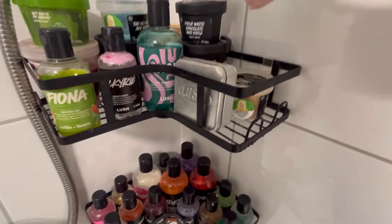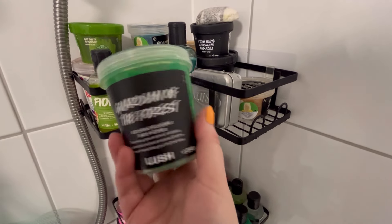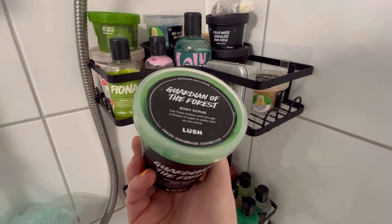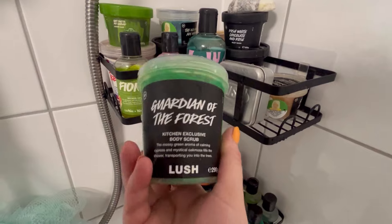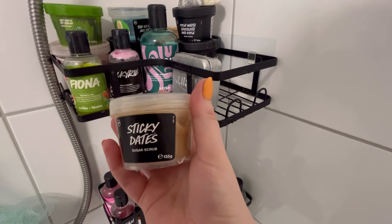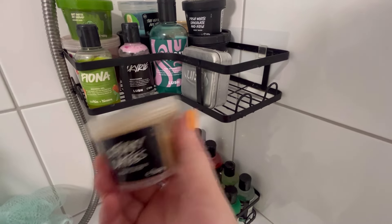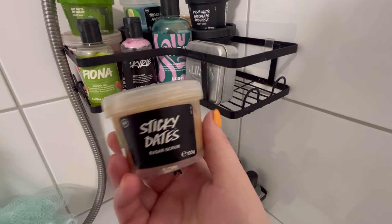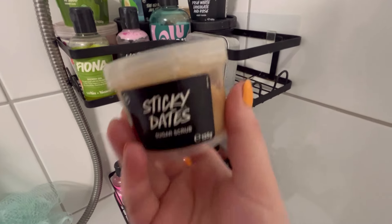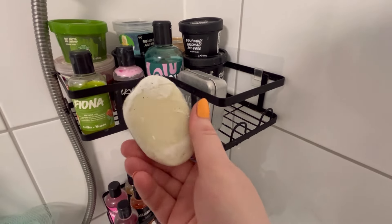First up is Guardians of the Forest body scrub - this was a kitchen exclusive. It's a really earthy, herby scent - it just smells like grass, like when you mow the grass or walk through a forest. I'm not a massive fan of it but it will get used. Then I have a little pot of Sticky Dates - I love this stuff. Some sugar scrubs tend to irritate my arms a little bit so I don't use them all the time, but it smells delicious.